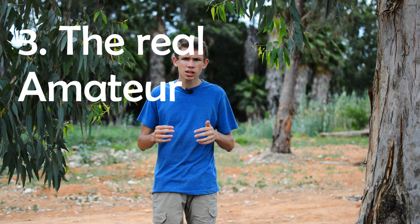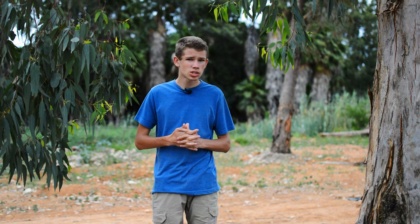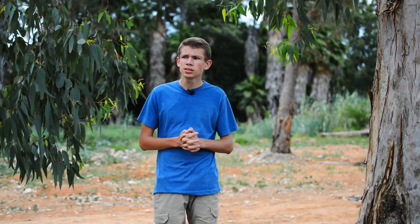And then we get the real amateur. This guy is just starting out — you can see he doesn't really know what he's doing. His images are overexposed, blurry, underexposed, or out of focus. He shoots in auto, sport, or landscape mode — not in aperture priority, shutter priority, or manual. You should probably go help this guy if you're more experienced, because he really needs it.